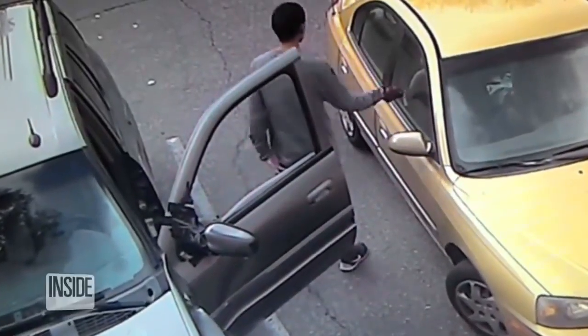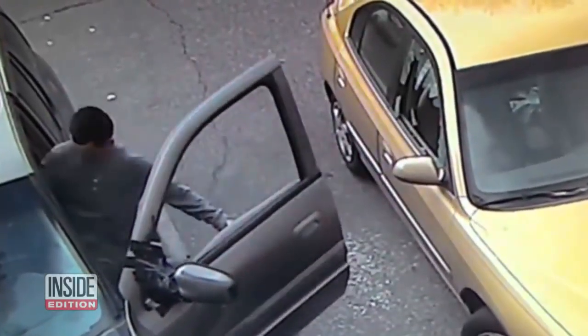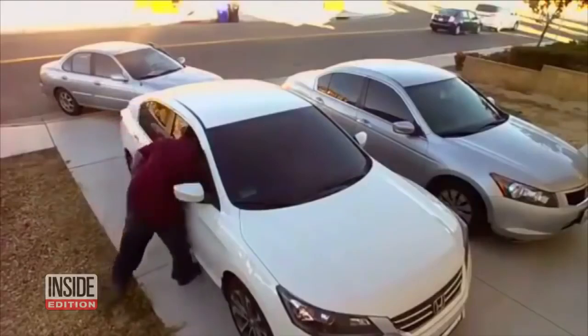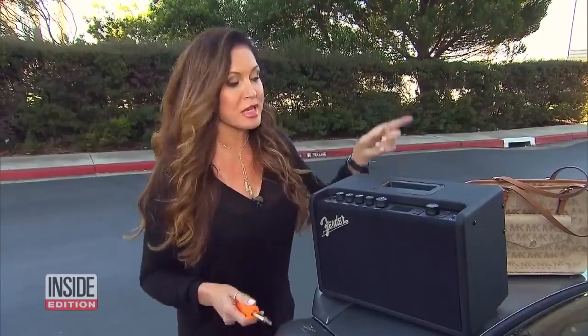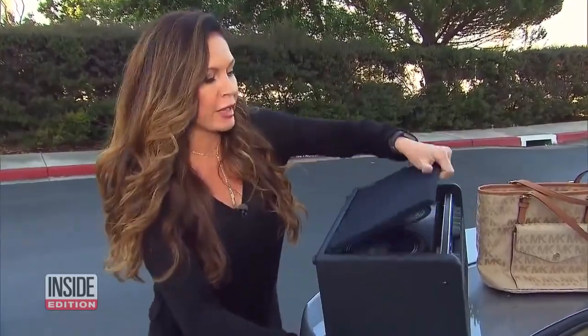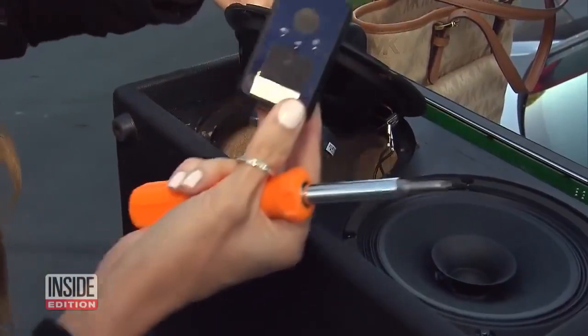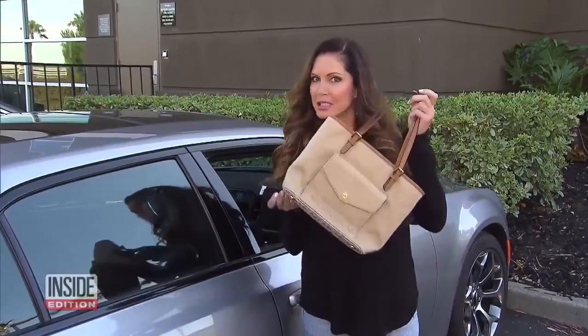They're called smash and grabs — burglars busting out car windows and grabbing anything left inside. We wanted to see just how bad this nationwide problem is, so we're using this $250 speaker as bait. What the thieves don't know is that we're hiding a GPS device inside of it. Our other piece of bait is this Michael Kors purse, and we're going to put our tracking device deep inside.